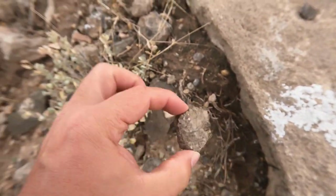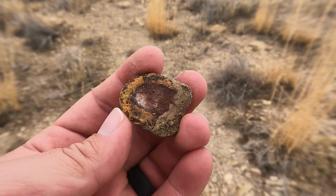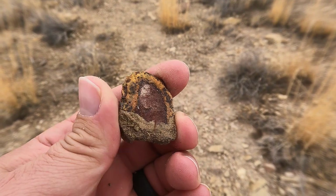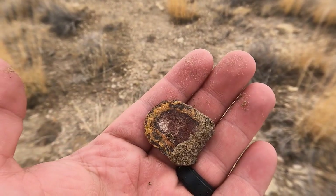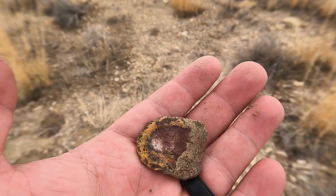Interesting layering here. Found this - it's kind of cool. It's basically sandstone but it's got iron in it, giving it some different colors. So you kind of get some cool banding.